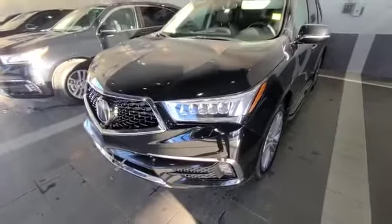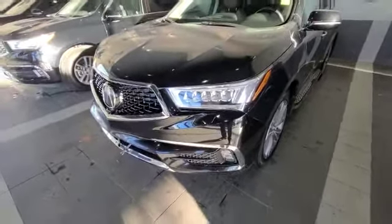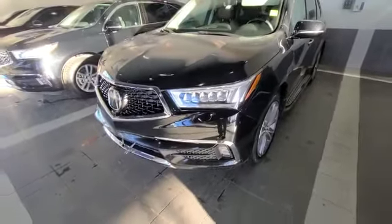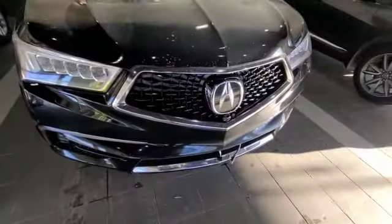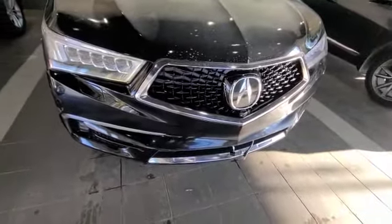Here we have our beautiful 2017 Acura MDX. This vehicle is the Elite Package, giving you 360 cameras. You have a camera on the front, camera on the back, as well as two cameras on the side.